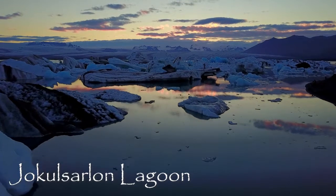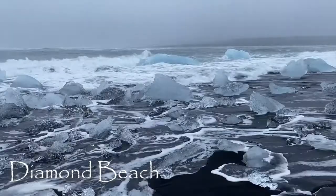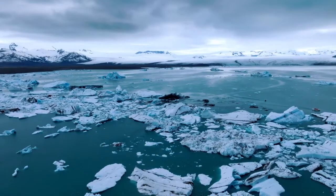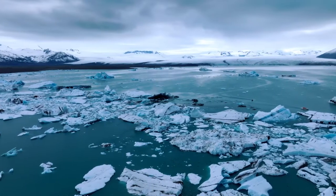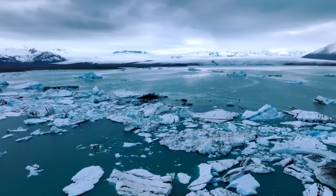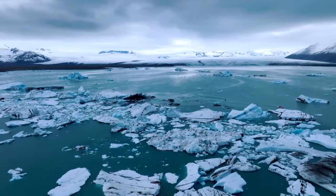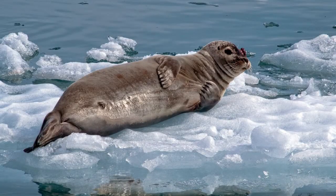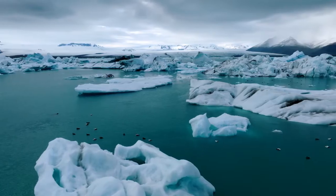The Jökulsárlón Glacier Lagoon and Diamond Beach rank as one of the top tourist destinations in Iceland. Thousands of people are drawn to the lagoon year-round to watch the stunning bright blue and milky white icebergs that float on the lagoon. They then wander around the remnants of icebergs on Diamond Beach and snap pictures of seals as they play amongst the icebergs.